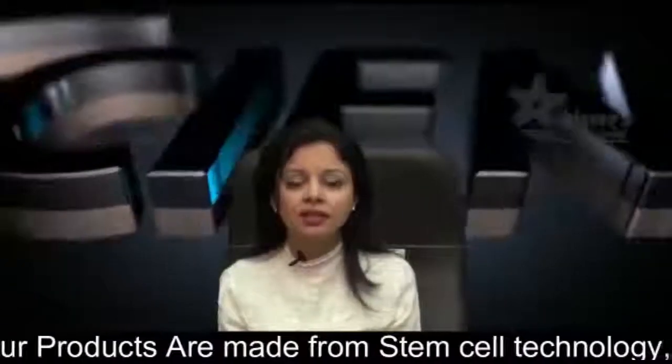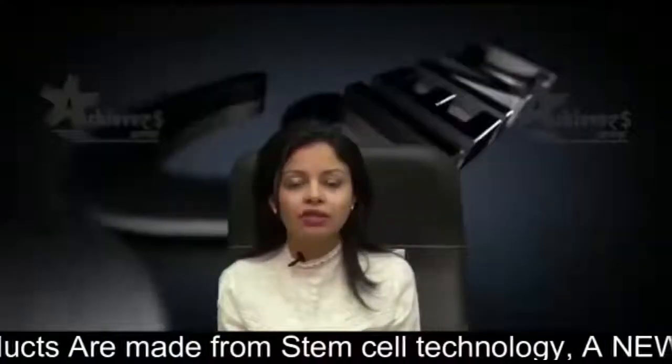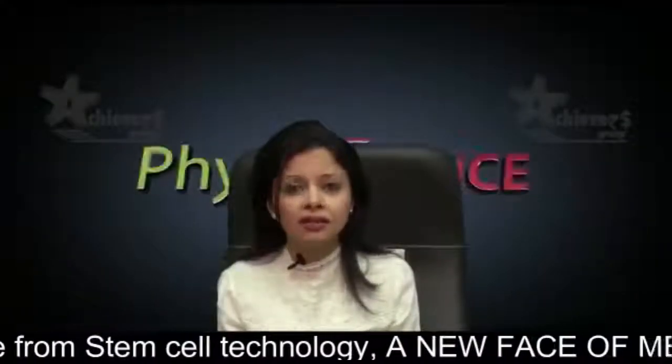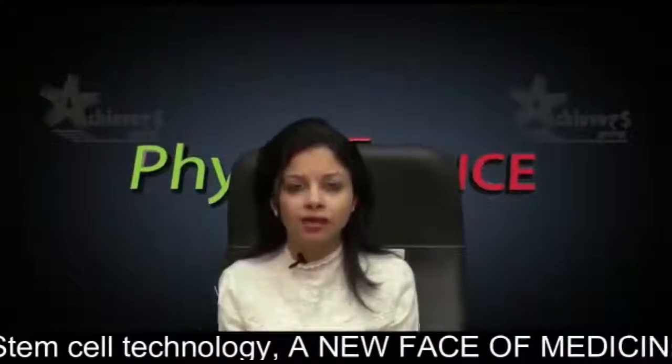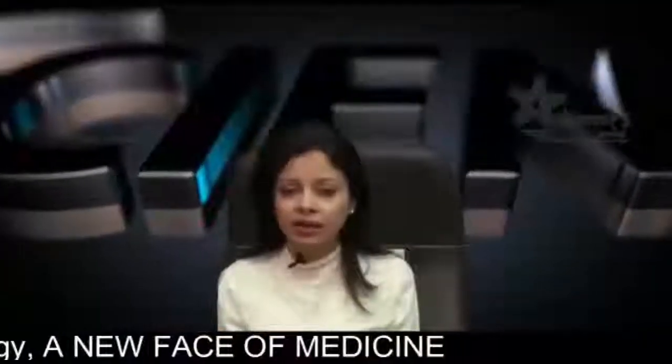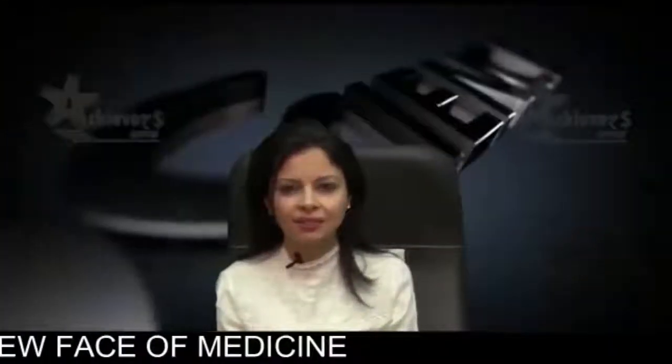These products in turn are very beneficial in the treatment of many critical diseases like cancer, stroke, diabetes, skin disorders, spinal cord injury, brain injury, etc. We have testimonials and results from people all around the world, sharing their success stories and their journeys.